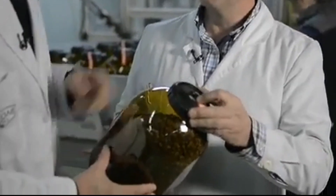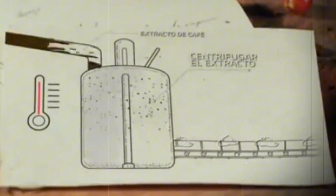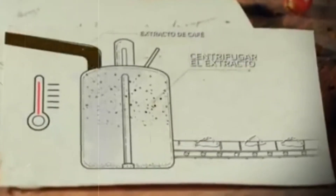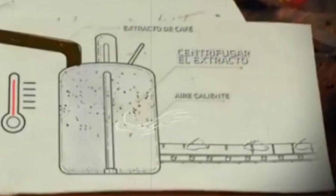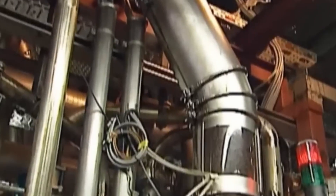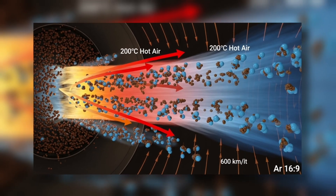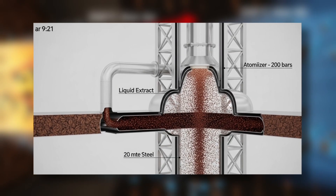In spray drying, the extract is pumped into 20-meter towers and atomized into millions of droplets at 200 bars. Hot air at 200 degrees circulates at about 600 kilometers per hour, evaporating the moisture in just five seconds. The dry particles fall to the lower cone and are collected with cyclonic filters — it is like nebulizing perfume in a tunnel of scorching wind. The resulting powder agglomerates with steam, forming soluble granules, and each tower can process up to 5 tons per hour.